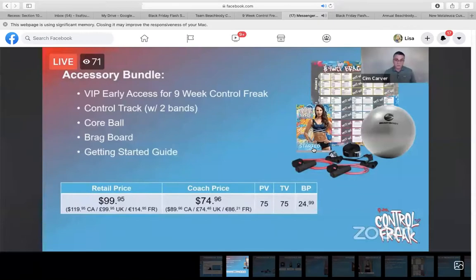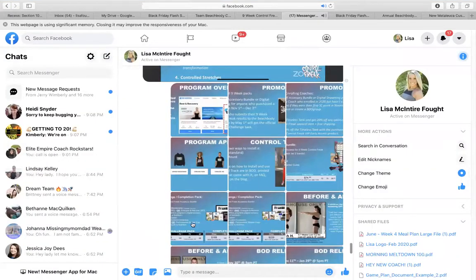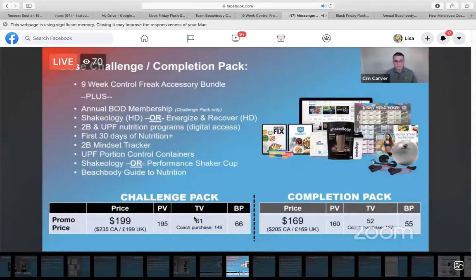The accessory bundle retail price is $99, coach price is $75. Usually our accessory bundle is around $60, so it's not a ton more. You're going to get the getting started guide, a brag board where you put your weights and reps, the core ball, the control track, and early access to all 45 workouts. This program is nine weeks, 45 different workouts, five workouts per week, each 18 to 30 minutes long.